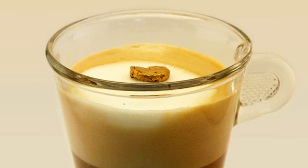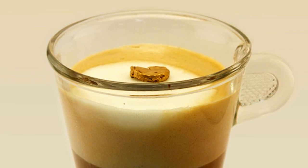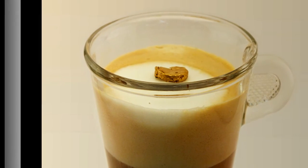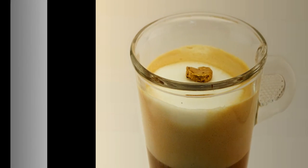Scientists led by Raffaele Mezenga, professor of food and soft materials, have produced a new kind of foam out of gold — a three-dimensional mesh of gold that consists mostly of pores. It is the lightest gold nugget ever created.